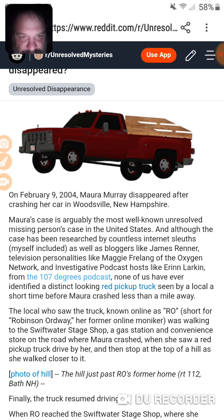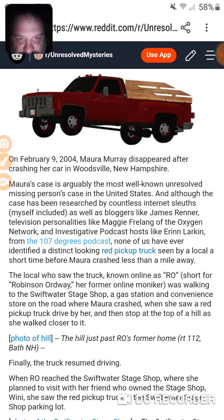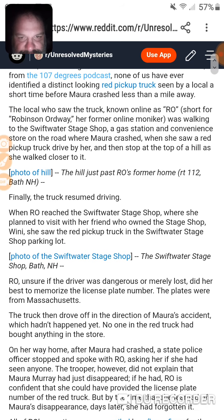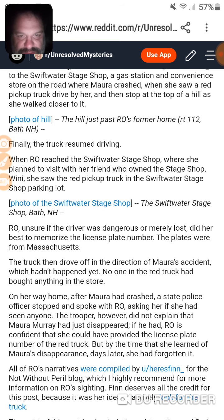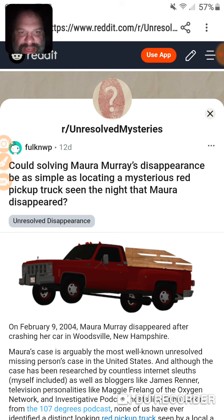From the 107 Degree Podcast — none of us have ever identified this distinct-looking red pickup truck seen by a local a short time before Mark crashed, less than a mile away. Ro is the one who said she saw it. She thought the guy — actually a woman — was lost. For one thing, it reportedly had a wooden bed or wooden slats.